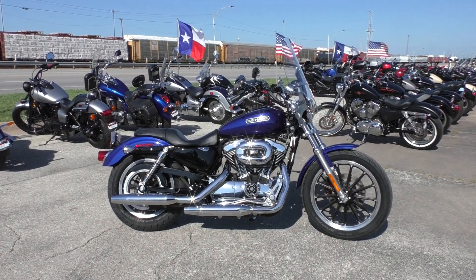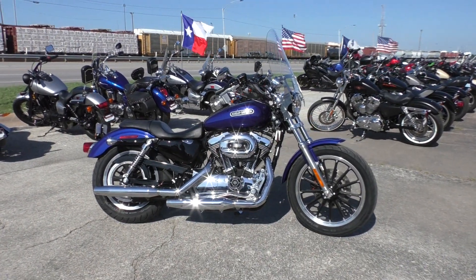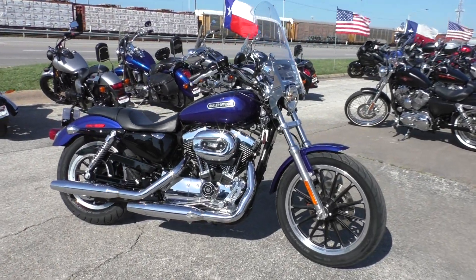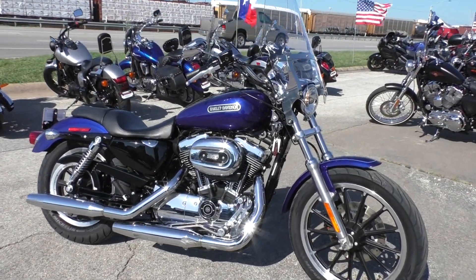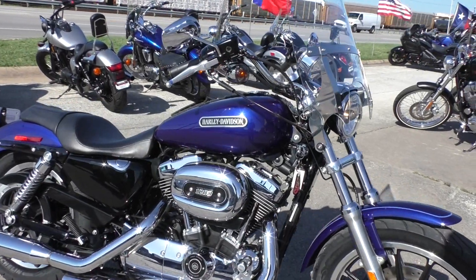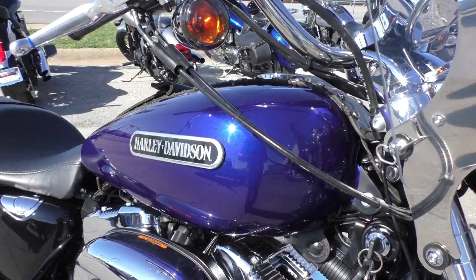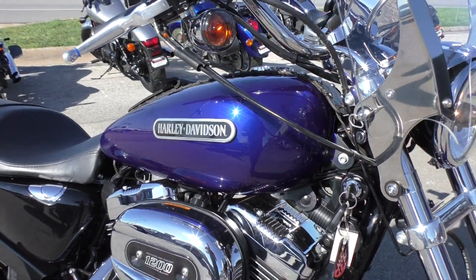Nick here with American Motorcycle Trading Company in Arlington, Texas. Got a beautiful 2007 Harley Davidson Sportster 1200 Low. It's got the deep cobalt pearl paint — a real pretty blue color.